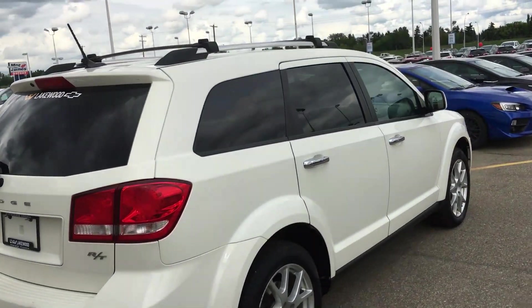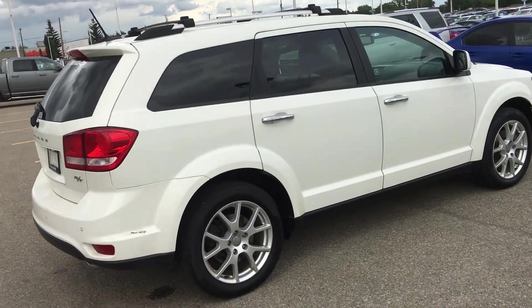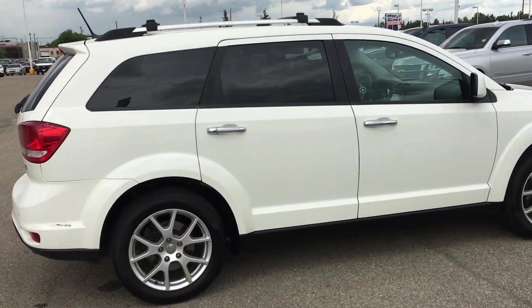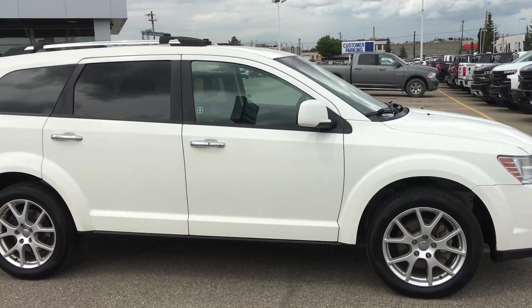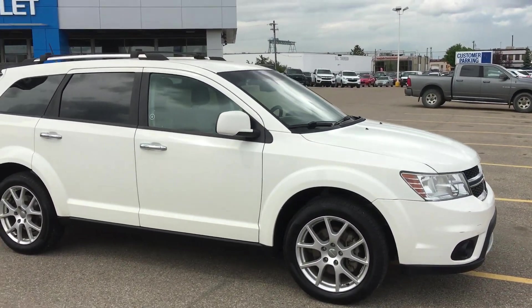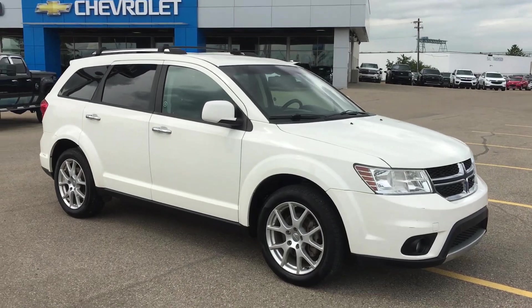Those rear lamps are very bright. You have tint on most of the back — deep tint. You also have traction control, ABS braking, and electronic stability, as well as a great safety airbag system.